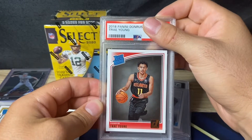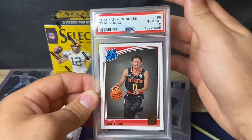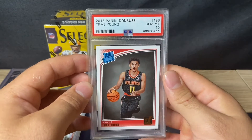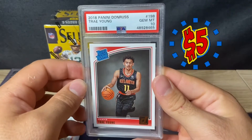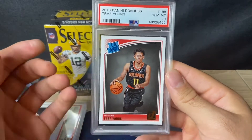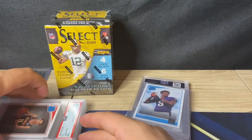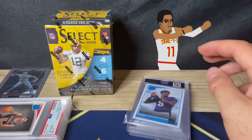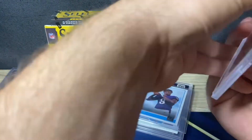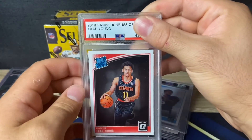Trey Young Panini Donruss — bought this at the shop down here and it got a 10. Bought it for five dollars, and these cost like $14 or $15 to get graded. So about $20 into this card and it's like a $100 card — I'll take that. Panini Donruss Trey Young. I love Trey Young; he's a good long-term hold in my opinion.